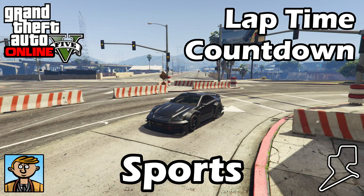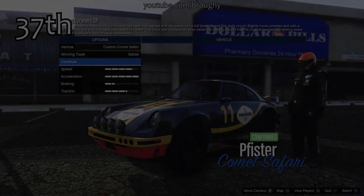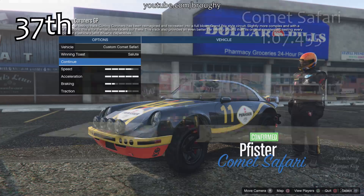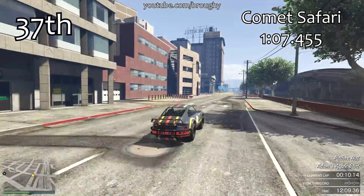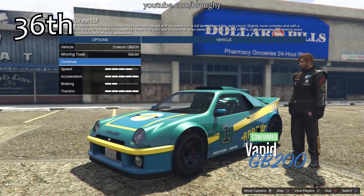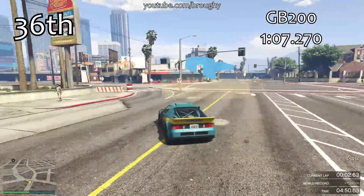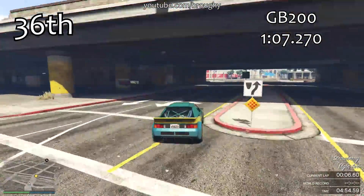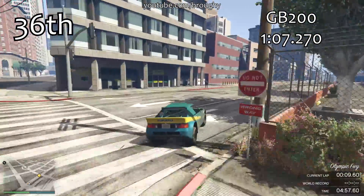For all the information you need about this series, check the original sports cars video or wait for the 2018 version, which will contain everything. Let's see where the new Hot Ring Saber and GB200 fall into that list. The GB200 sits in 36th place overall with a lap time of 1 minute 7.270, well within the rally car area.